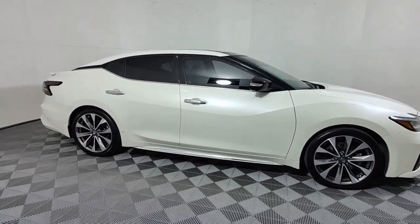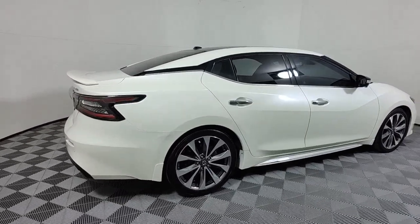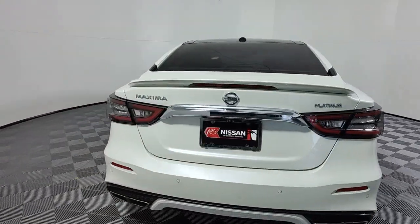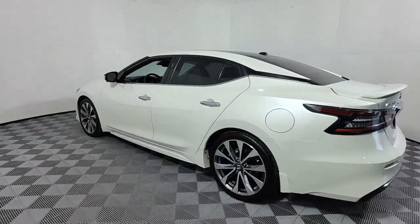Introducing the 2020 Nissan Maxima. This vehicle is an outstanding buy with fewer than 30,000 miles on the odometer. This powerful Maxima delivers family-focused security and serious driving pleasure on every journey.